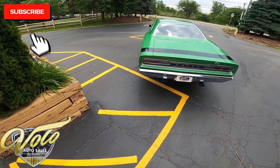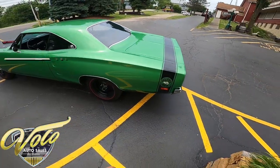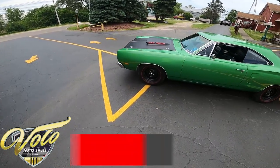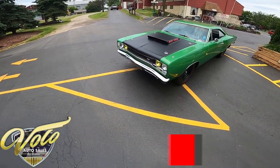As I'm giving the walk-around here, if you haven't already, click subscribe on the YouTube channel and turn on the notifications so you get updated any time we put one of these out. And when we're done, go on over to volocars.com, see the whole write-up, about 100 or so pictures of this and all the other vehicles we have for sale.